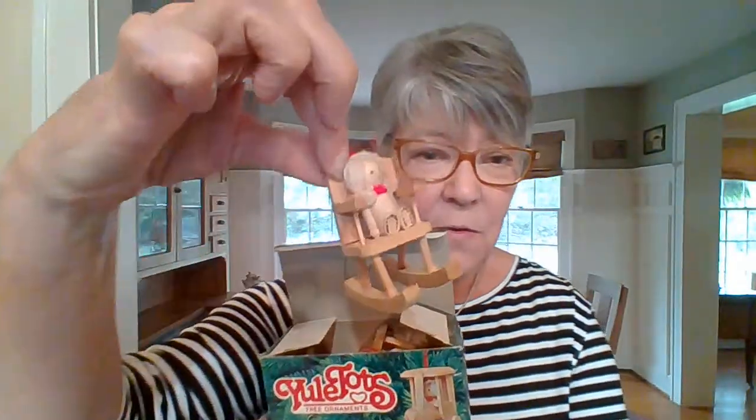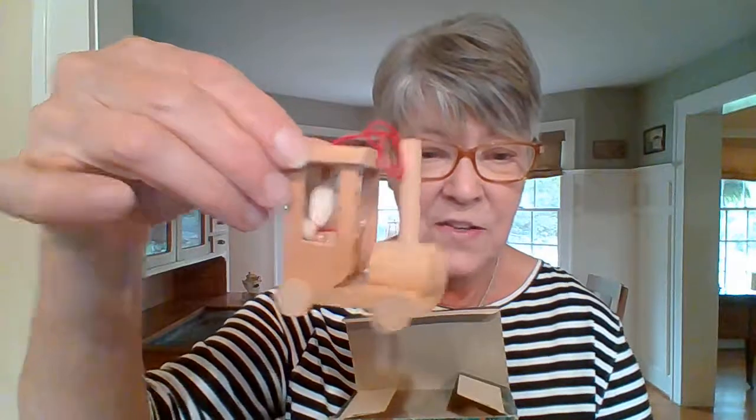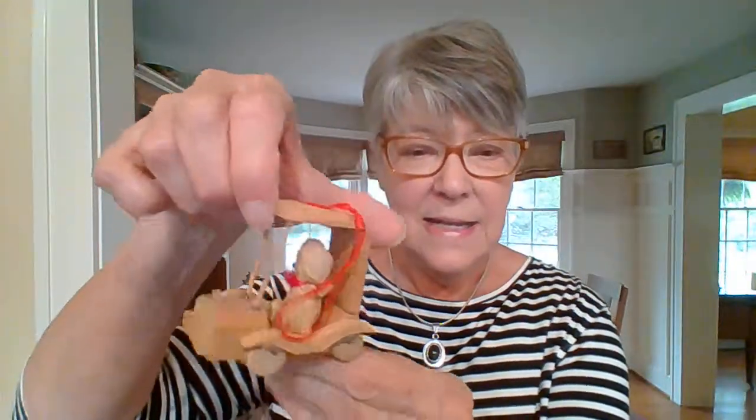Then there was this cute little set of Yule Tots from the 1980s. You can see there are little wooden ornaments with this little doll with her yarn hair. There's one of her in a rocking chair, one of her driving a little train engine, and then another one driving a little car. Those are a cute little wooden set that would look darling on a kid's tree.